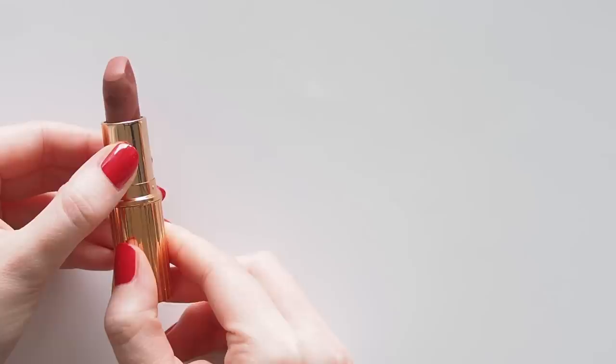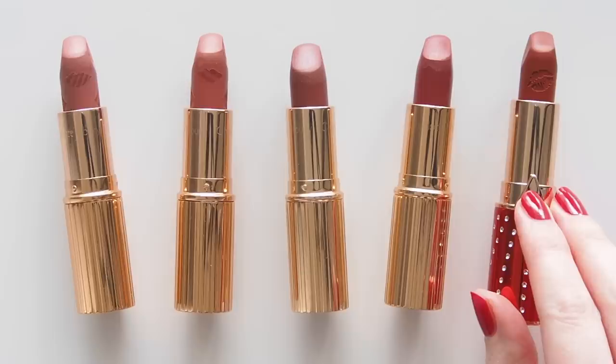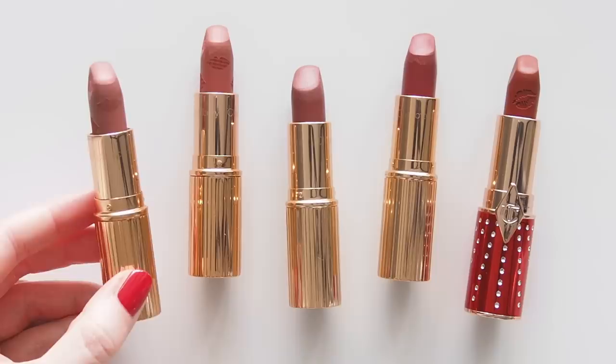This next group is my personal favourite. I've loosely called it Rose because there are rosy tones in each colour, but it's really all of those rosy berry, rosy brown, reddy brown, browny berry, cranberry kind of colours I love.